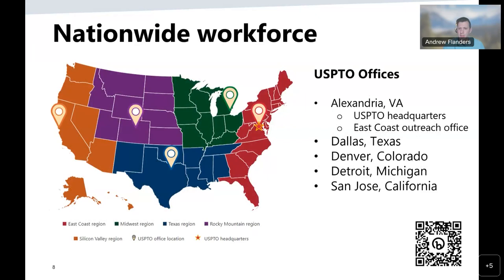The USPTO's main headquarters is located in Alexandria, Virginia, but there are also satellite offices located across the country in Dallas, Texas; Denver, Colorado; Detroit, Michigan; and San Jose, California. While the agency has offices around the country, our workforce is truly a nationwide workforce with employees located throughout the entire US. The USPTO has been at the forefront of teleworking for many years, well before the start of the pandemic, and has operated successfully with the vast majority of its employees teleworking for many years.